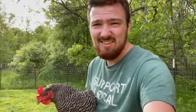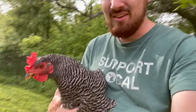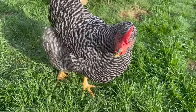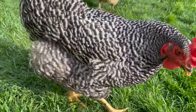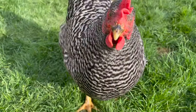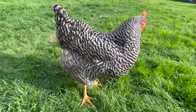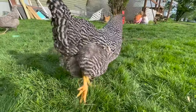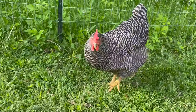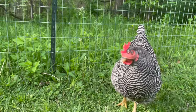Before we get to number one, let me show you a few other chickens we own. Here's Snowflake — she's a Barred Rock and was almost my favorite chicken. But she is our loudest chicken here at Acres of Adventure, at least for us with Snowflake.